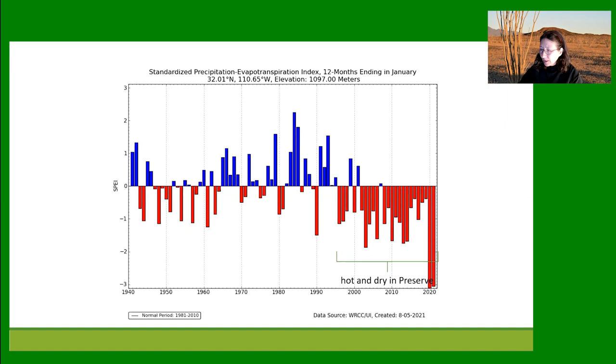This is called the Standardized Precipitation Evapotranspiration Index. I chose this because it's more connected to what plants need — it includes not only the precipitation record but also the temperatures. You can see the 1950s drought, a pulse of a lot of rain in the 1980s when I came in, and then the megadrought here, which in the preserve probably started a little earlier than 2000.